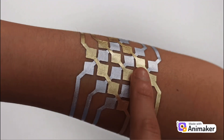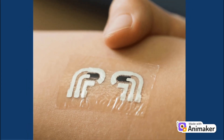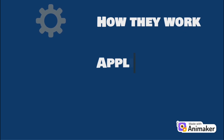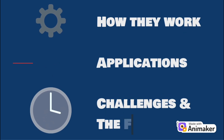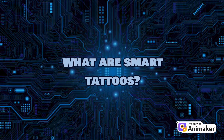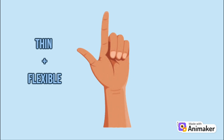Now these aren't your traditional inks. Smart tattoos are electronic, skin-adhering devices that offer real-time health monitoring. In this video, we're diving into how they work, their game-changing applications, and what the future holds for this groundbreaking technology. So what exactly are smart tattoos? Technically known as epidermal electronics, smart tattoos are thin, flexible devices that stick to your skin like any temporary tattoo.